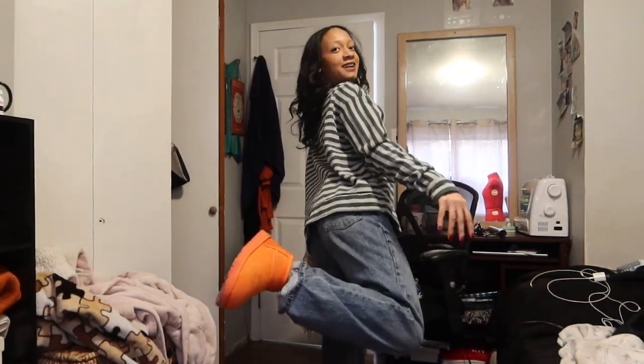I haven't even done a fit check for y'all, so here's the little sweater that I made for myself. I have some baggy pants on. Let me do a proper fit check for you guys. Okay, that's what we've got going on. So we are back from the thrift store — this is what we got.